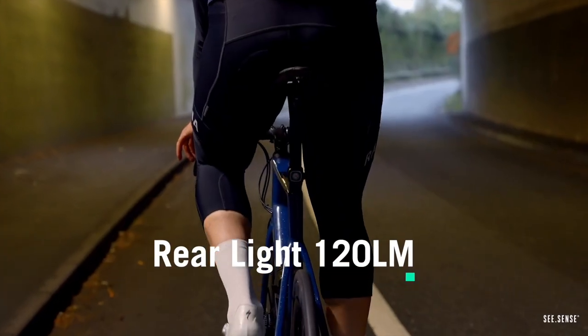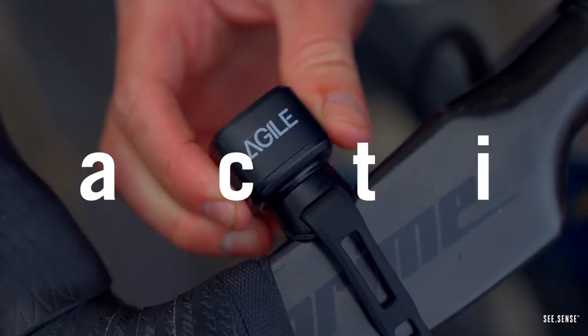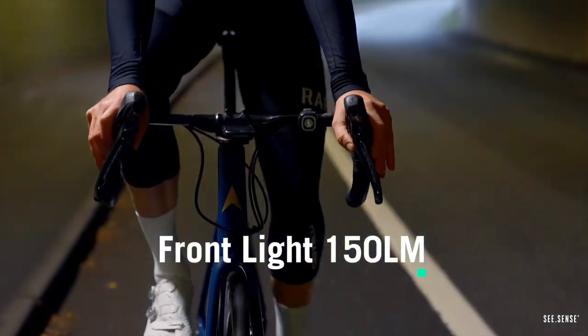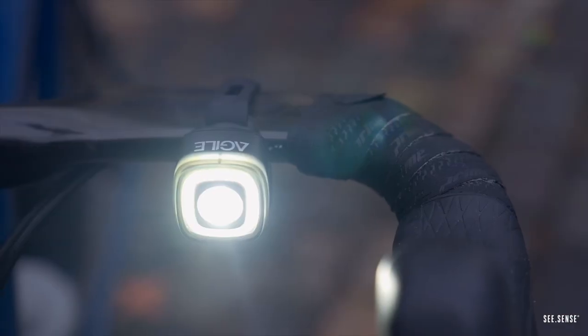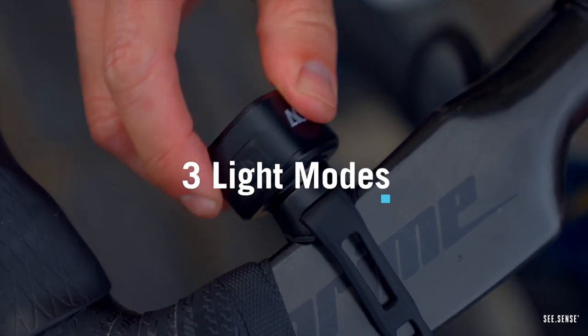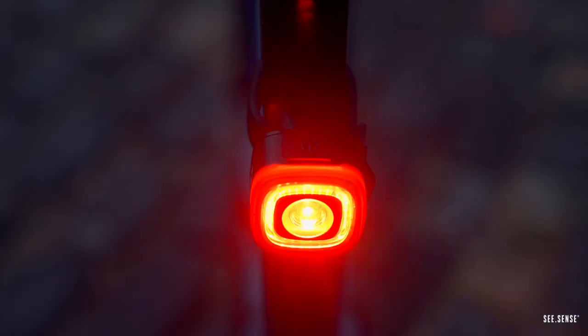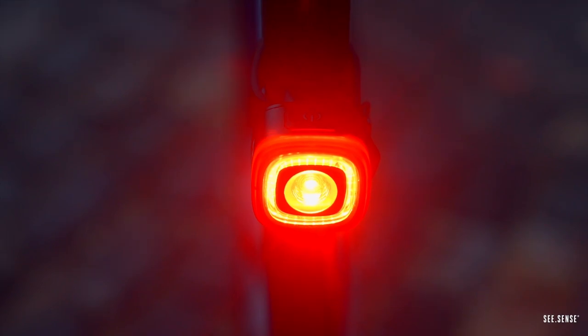120 lumens rear and 150 lumens front for unparalleled brightness. Daylight visibility to keep you seen 24/7, even in broad daylight. Compact design weighing under 30 grams. Unlimited versatility with adaptable mounting. Up to 16 hours of long-lasting power thanks to efficient energy management.